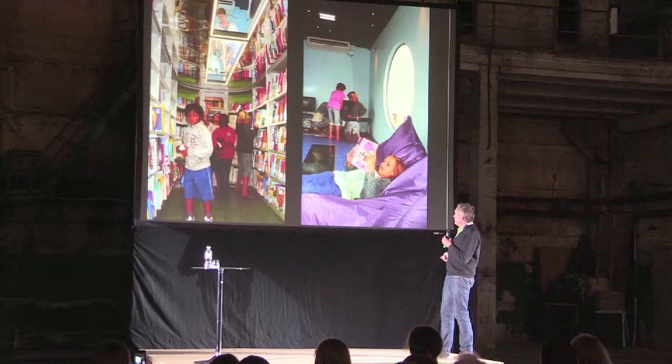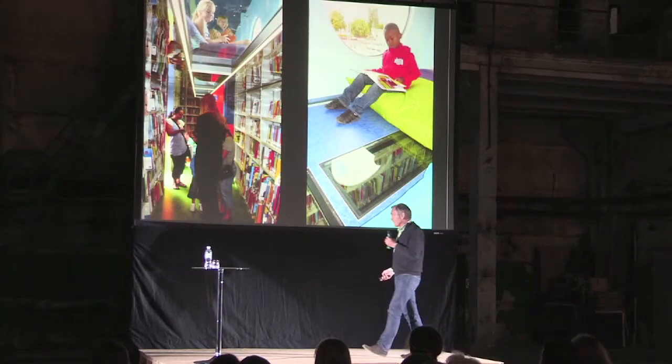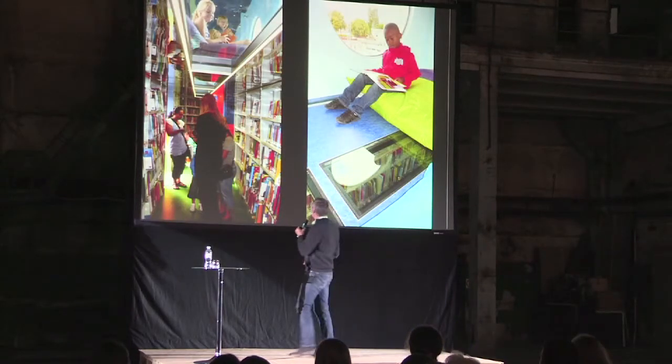There are these big cushions where they can stay for a couple of hours with their computers, and they have these round windows for watching their family back home, far away in the villages.